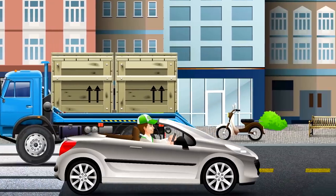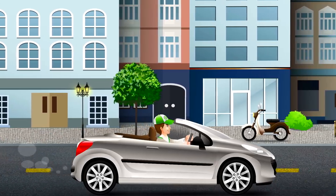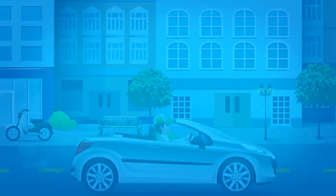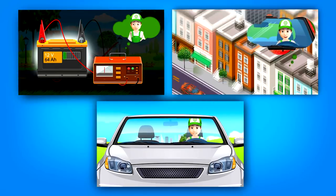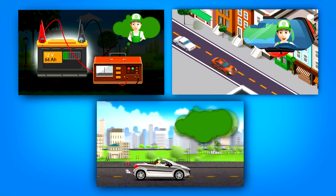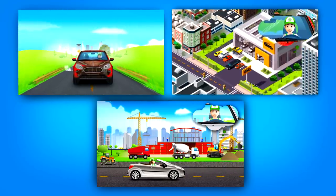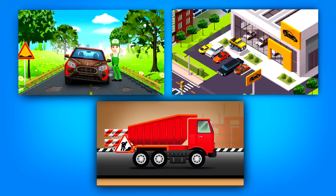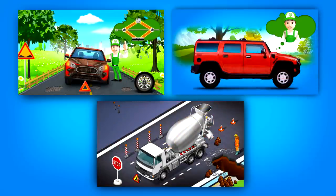Hooray, my dear friends! Now you all know what the traffic light is. And it's time for me to go. Bye-bye, see you soon! If you don't want to miss any new cartoons, subscribe to our channel. You can also click like. See you soon. Bye-bye!